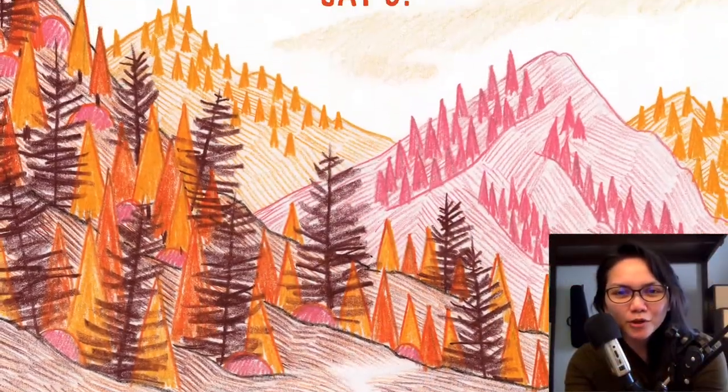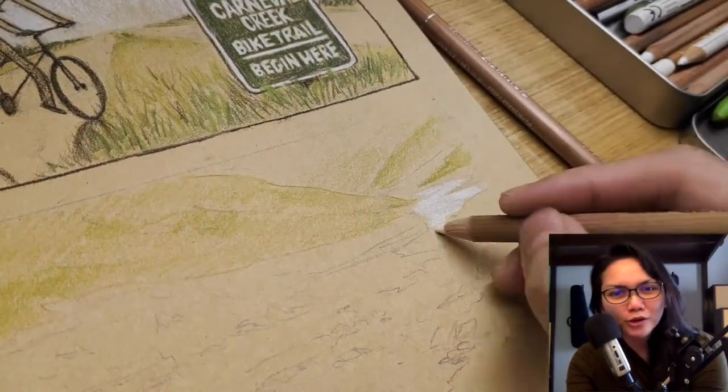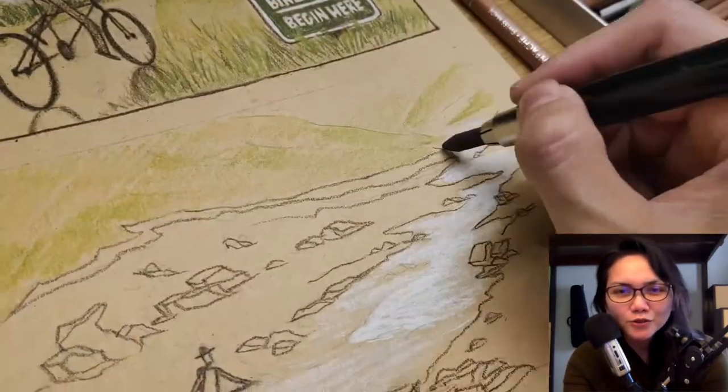Hi, I'm Kat. I'm the author and illustrator of Little Wolf. Little Wolf is a comic book that I created using colored pencils, charcoal, and pastel. It's the first comic book that I created using this combination of dry media.